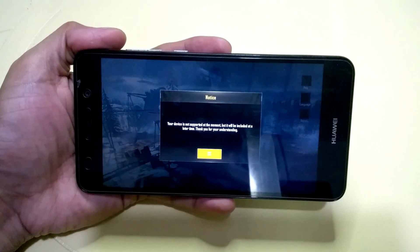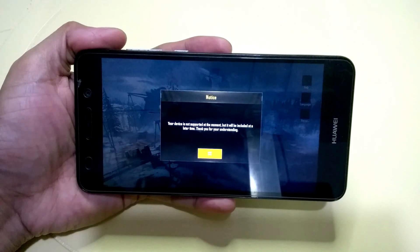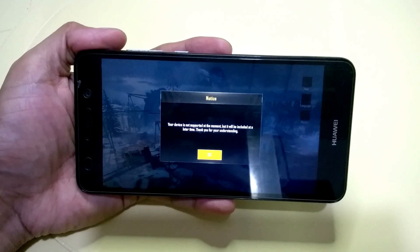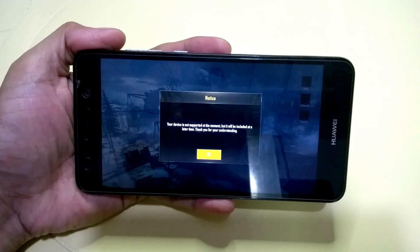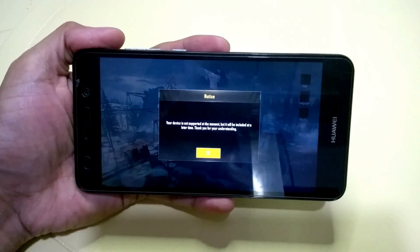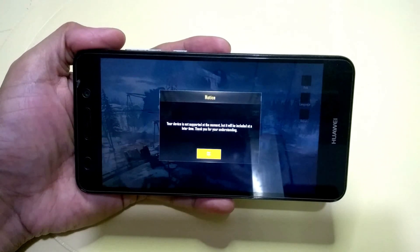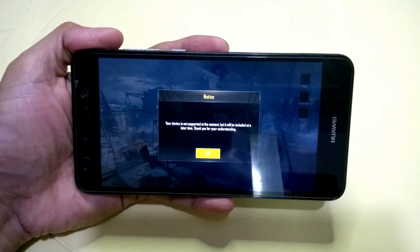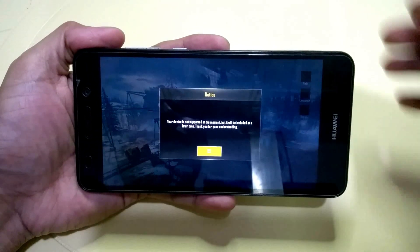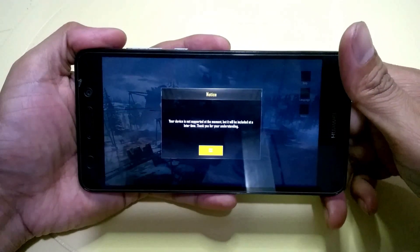If you have some ideas on how to run PUBG, make a comment down below. Maybe it's time to buy a new device. Don't worry, I'll find a way to run PUBG on this Y6 too. Thank you for watching this video.